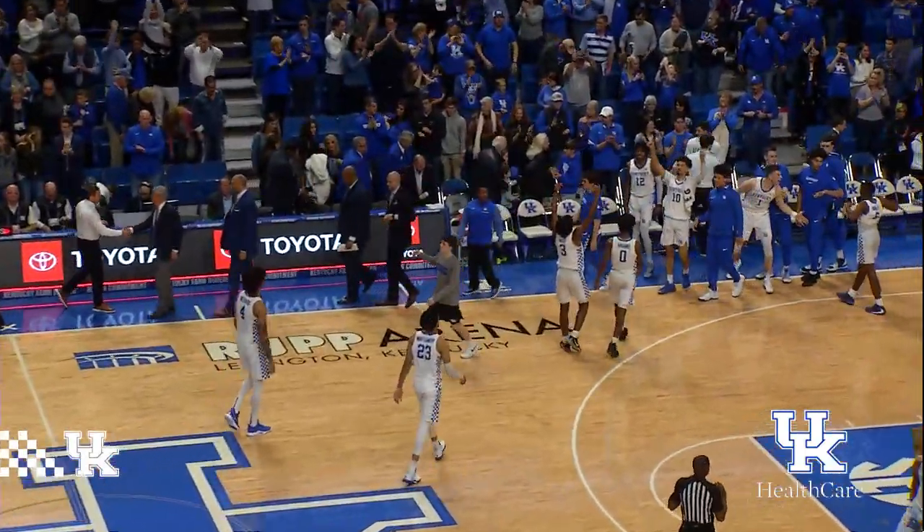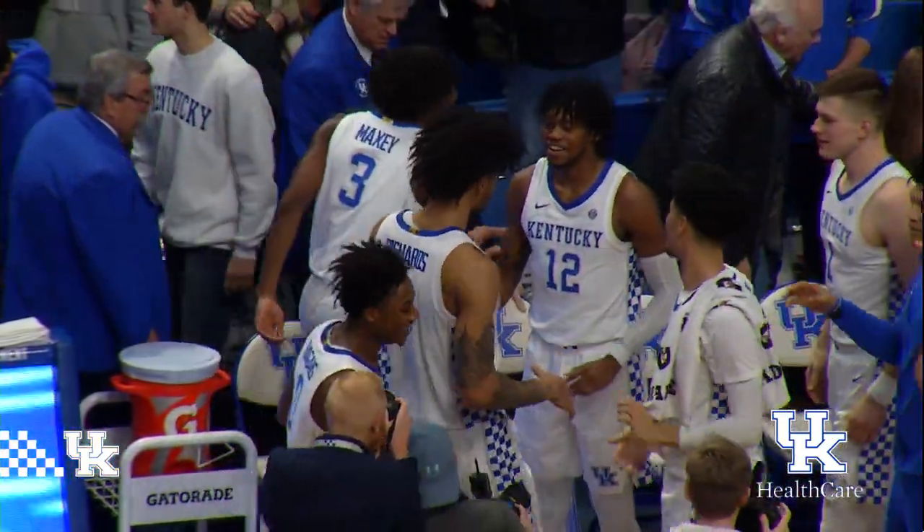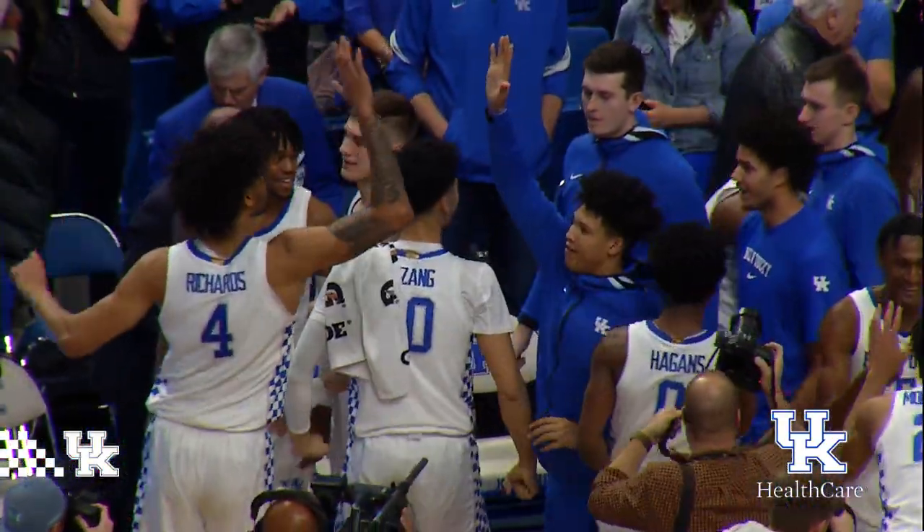And the Wildcats improve to 12-2 in the league and 22-5 overall, holding off the Florida Gators here at Rupp Arena, 65-59!